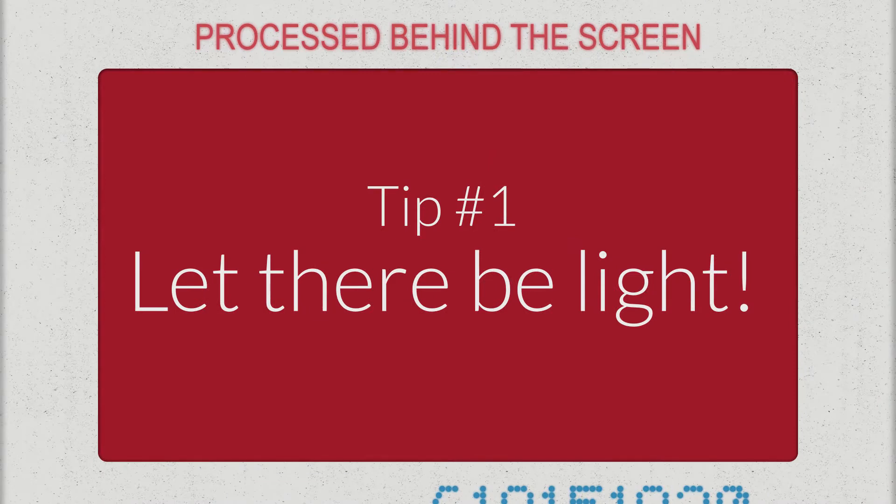First, let there be light. Smartphone cameras, no matter how much they say they've got great low light performance, have small sensors and small lenses — out of necessity, it's got to fit in your pocket. So the more light you can get on your subject, the better your video will look. Moreover, the brighter the scene, the less noise you'll have in your footage from the camera compensating for low lighting. This is the easiest way to make your videos look better.